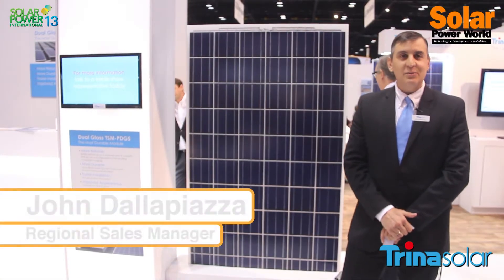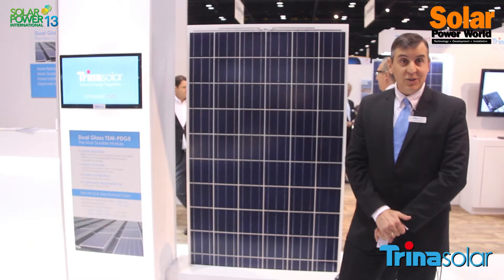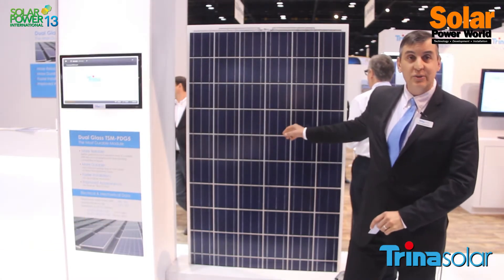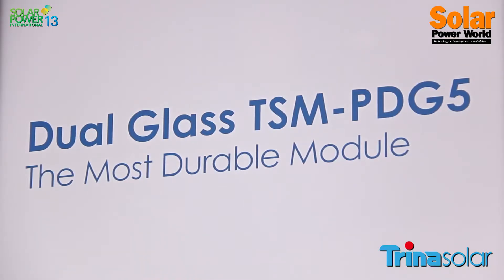Hi, my name is John Della Piazza with Trina Solar, the winner of the Silicon Valley Toxics Coalition 2012 and 2013. I'm here to introduce you to one of our newest products in the product line called the Dual Glass.